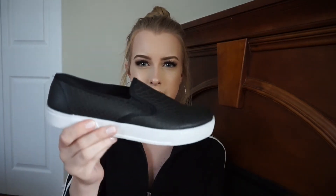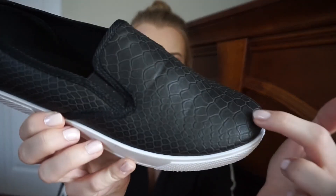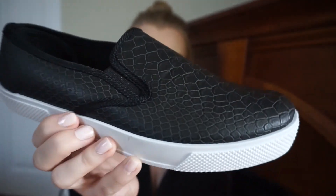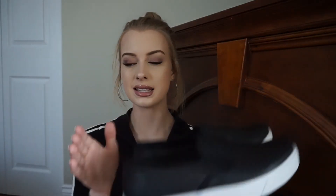These last two things are probably my favorite things I've ever purchased from the thrift store — these are so cute. So the first pair of shoes I picked up, I'm not even sure what these are called honestly, but they're just like slip-on shoes. What I love about these — I don't know if you can really tell on camera — but they've got this snakeskin-like texture to them. They look brand new, so I had to pick these up.